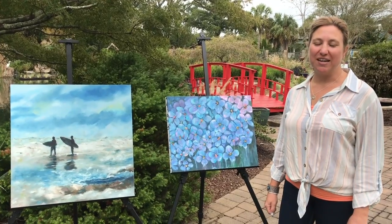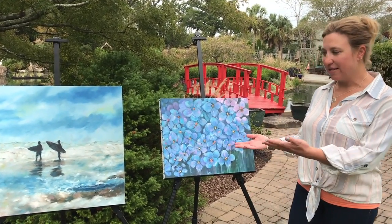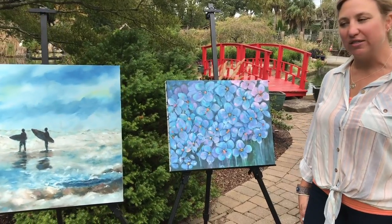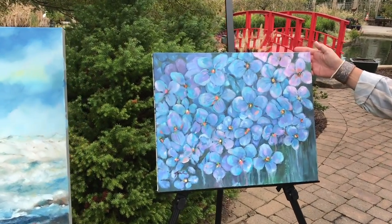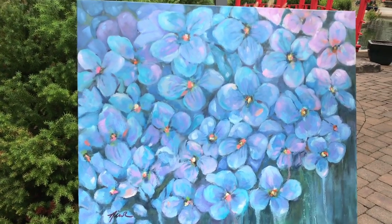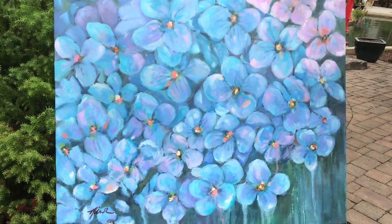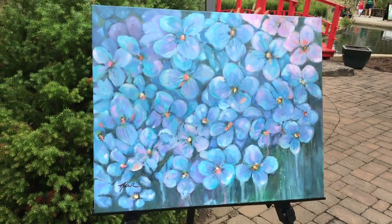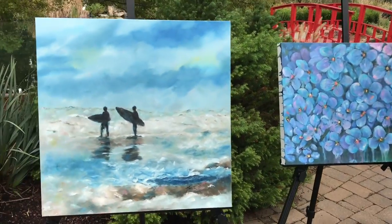My name is Nicole Roggeman and I am an artist here in the Wilmington area. I largely work in oil paints, and that's what both of these paintings you can see are. This one here is inspired by hydrangeas, which are my absolute favorite flower. You'll also notice on my website and my other work here at the Arboretum that I have lots of saturated color and also postally inspired art — again, all in oil paints.